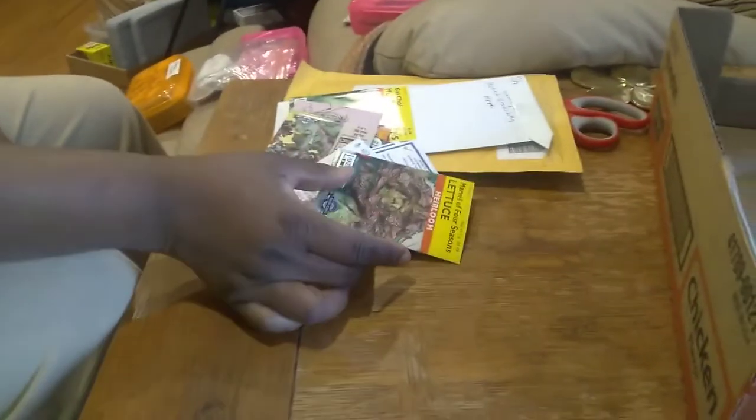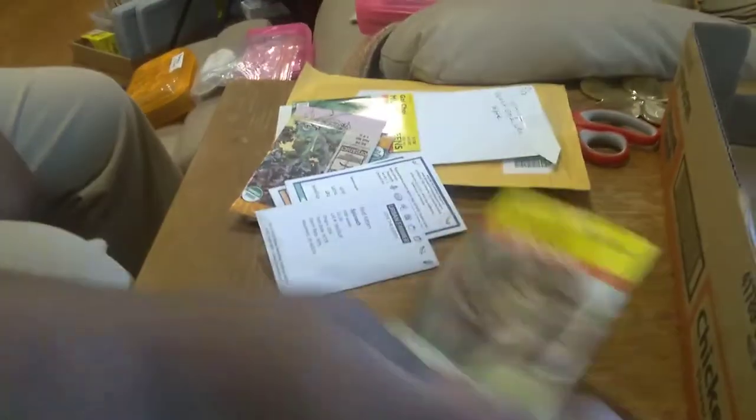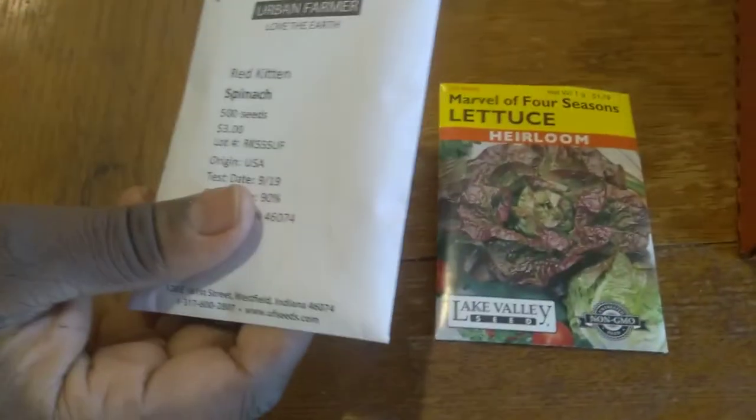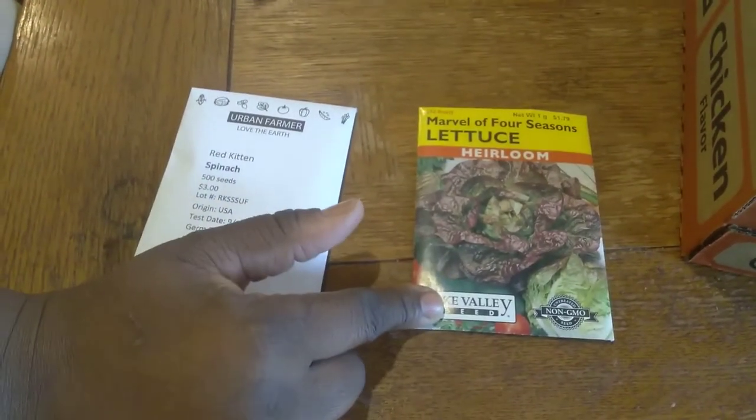In addition to this, I wanted to show you a little bit of a reveal. I got a few more seeds — I'm still trying to figure out what I'm going to be planting for winter, not just this year but in future. Got some Marvel of Four Seasons lettuce from Lake Valley Seeds. I bought this at my local nursery, Sonoris — I linked that in my last video.